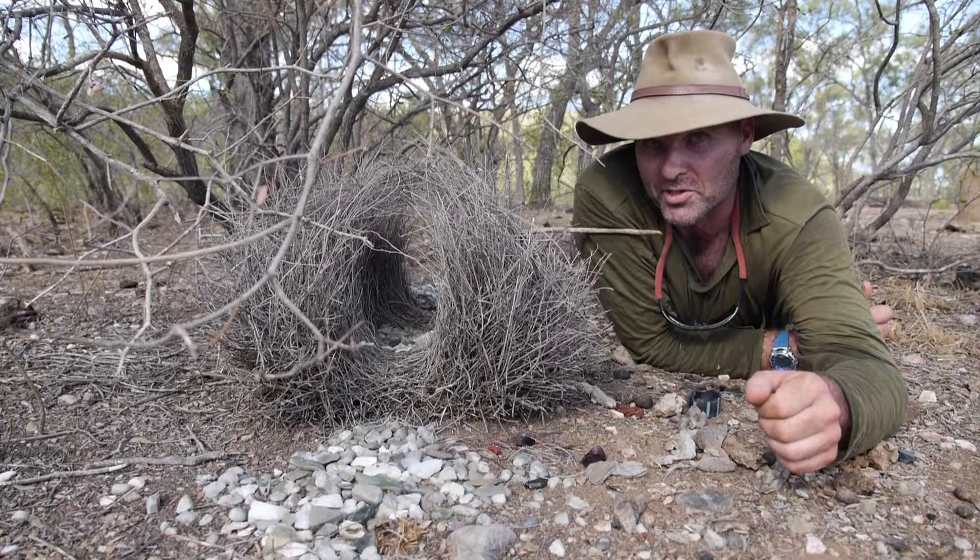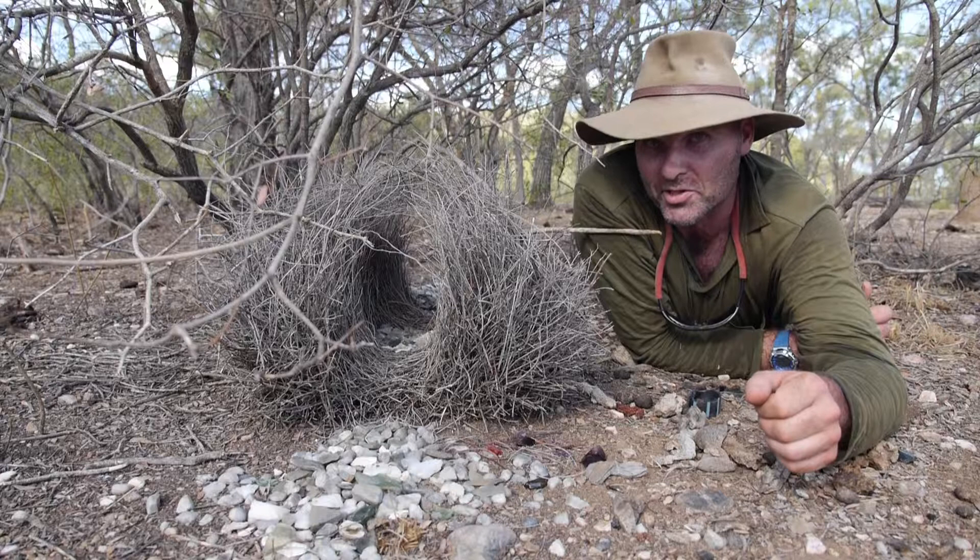He's grabbed anything that looks good or interesting. The Aboriginal people, they used to call bowerbirds the stealing bird — and for good reason, you can see why.